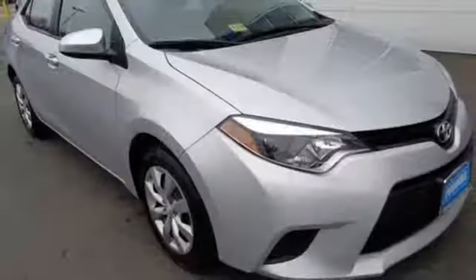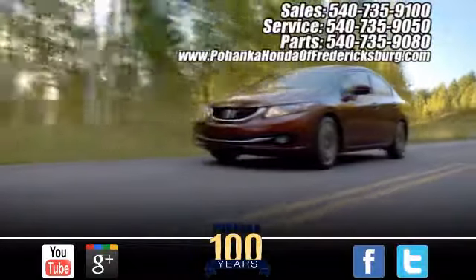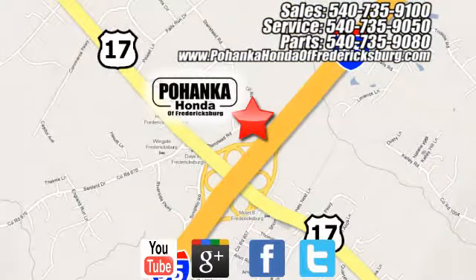The Corolla is always improving. Come in for a test drive today. Pohenka Honda of Fredericksburg is a great place to buy a car, conveniently located at 60 South Gateway Drive in Fredericksburg.